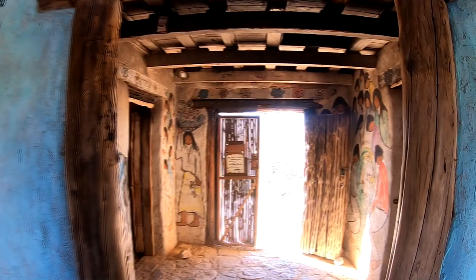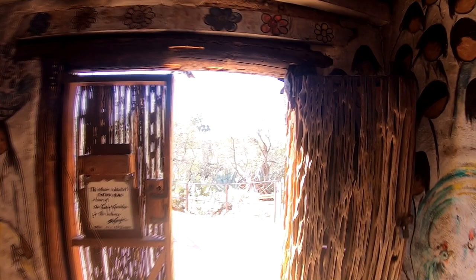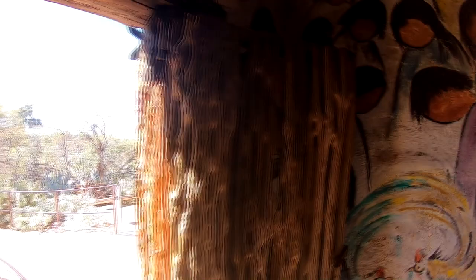These buildings are supposed to be all original, even though I did hear the chapel was burned down. So these are old saguaro cactus bones right here, and a little side room.